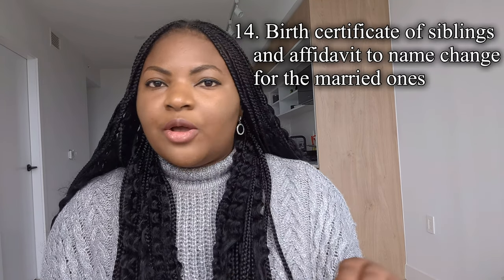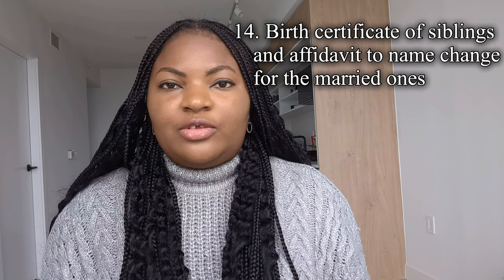I uploaded birth certificates of my siblings and affidavits of name change for those that are married. I uploaded these documents because I wanted to show proof of family and home ties. If you don't have birth certificates for all your siblings, you can just use the ones you already have — it's not compulsory but it helps show that you have home ties.